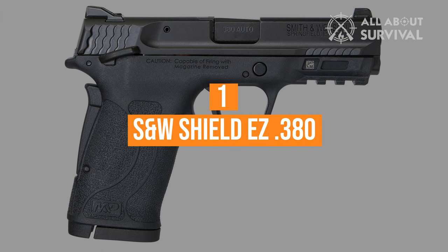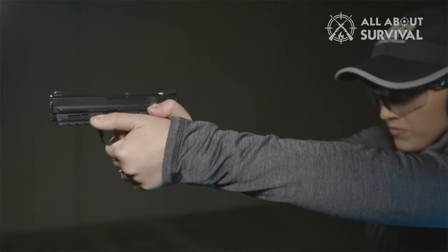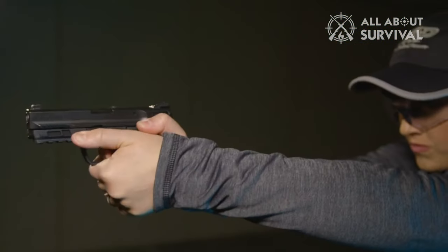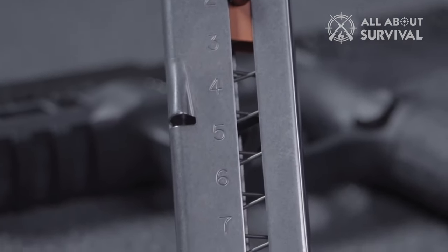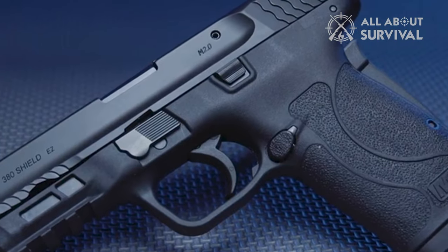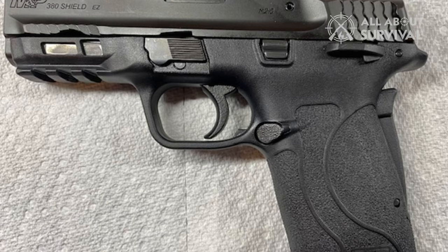Coming in at number 1: the S&W Shield EZ 380. The Smith & Wesson Shield EZ is the easiest to shoot and operate centerfire pistol in existence. It has good sights, a decent trigger, and it's easy to shoot. It's the largest and heaviest gun in the group, but anyone can operate the slide and load the magazine without a loading tool. There were many compliments on magazine loading and ease of racking the slide with its light recoil. One issue is that a high thumb-forward grip sometimes left the grip safety engaged, and the final round from a magazine sometimes popped up vertical causing a misfeed. The EZ Shield garnered 366 of a possible 450 points, putting it in a respectable second place.